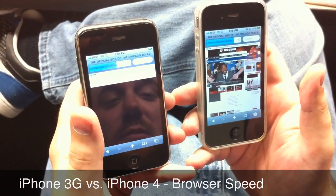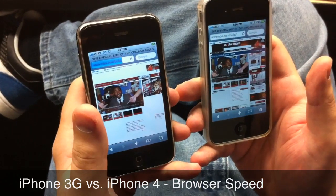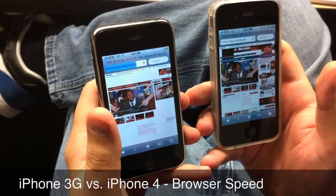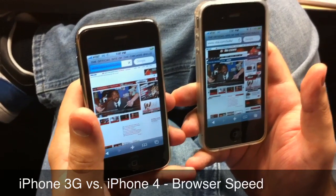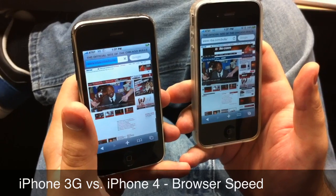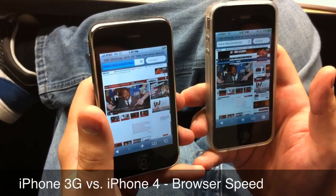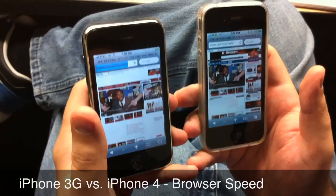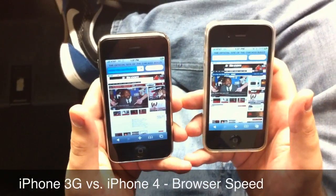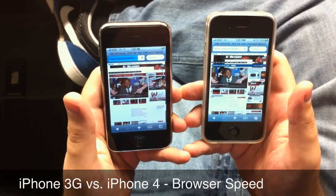It's not fully loaded yet though. One one-thousand, two one-thousand, three one-thousand... counting up to twenty-one thousand seconds, waiting for the device to finish loading.